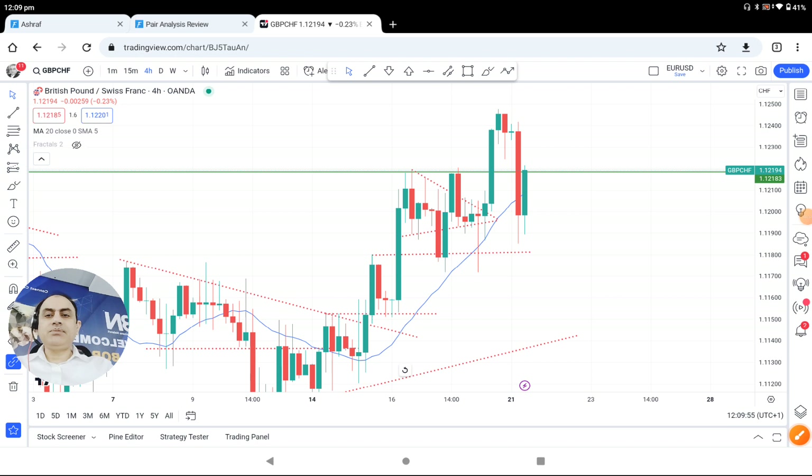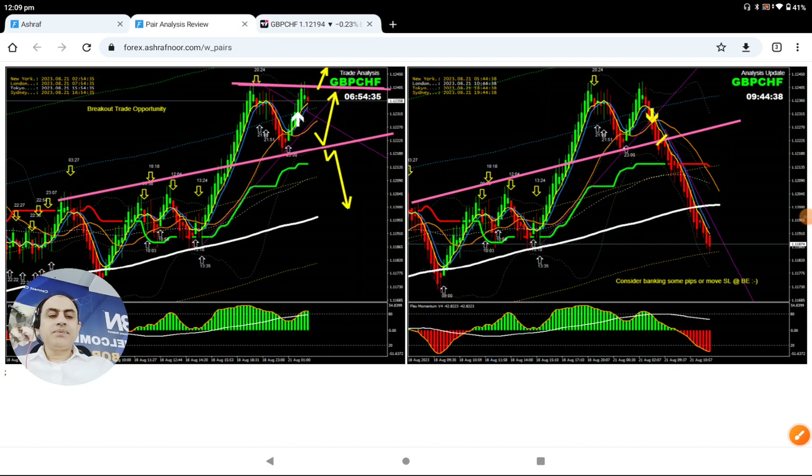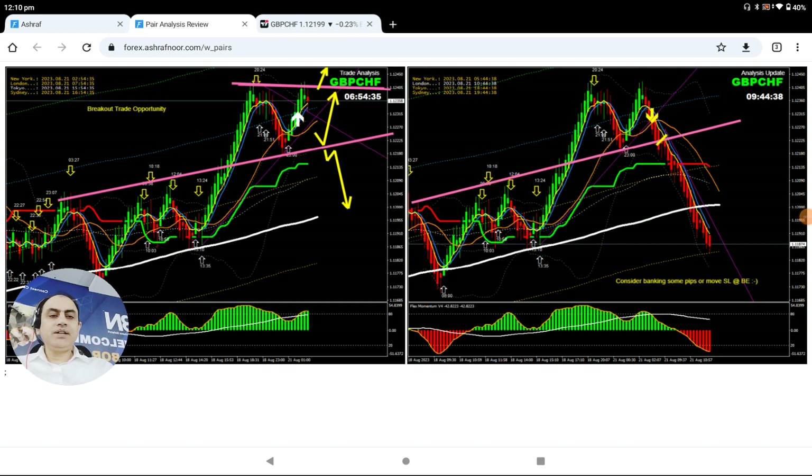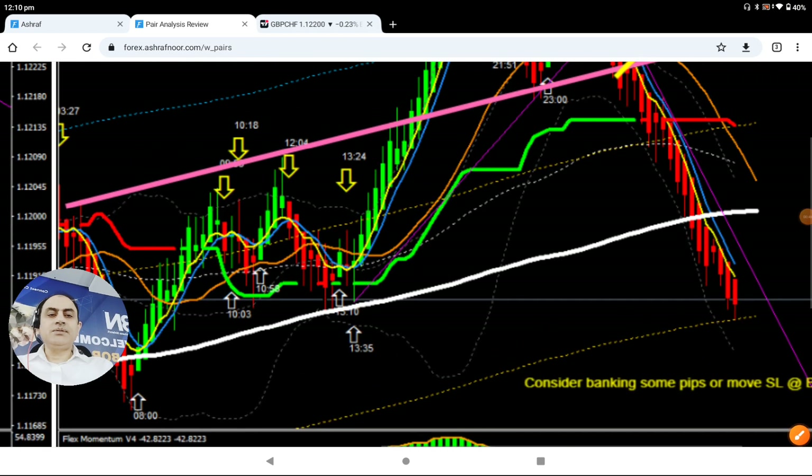As you can see here in the London morning session, the price developed a double top. We needed a breakout and confirmation — that's what I explained to my traders. And if you look at here, this is our intraday system.